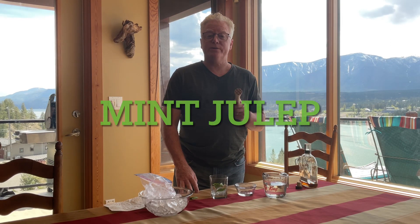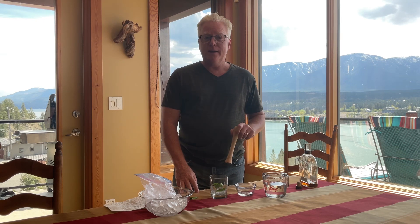Good afternoon. Today's a special day. We took our kitchen on the road. We're with some wonderful friends in beautiful Vermeer, BC. It's the first Saturday in May, which is Kentucky Derby Day. So we're doing a mint julep.